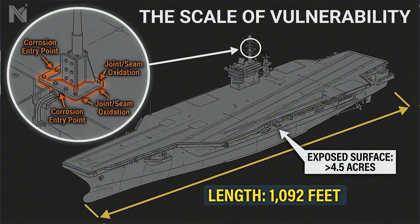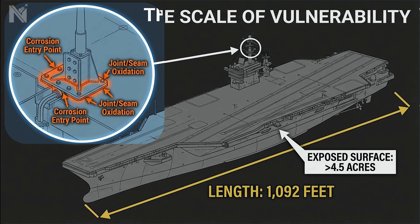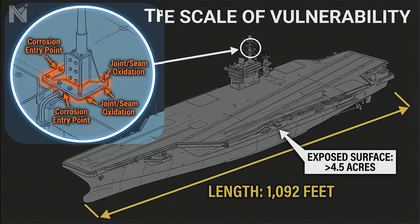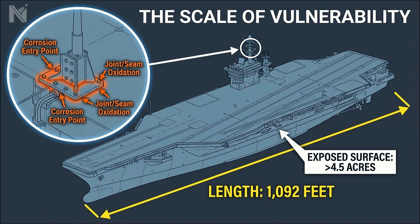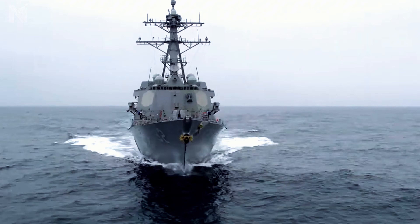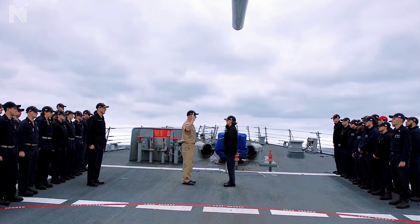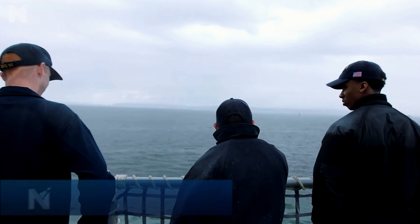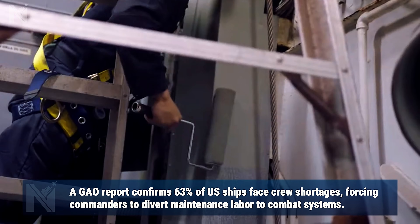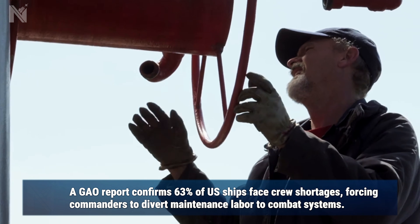Consider the scale. A Nimitz-class carrier is 1,092 feet long with tens of thousands of square feet of exposed surface — deck fittings everywhere, antenna mounts, weapon systems. Each bolt, seam, and joint is a potential corrosion starting point. The Navy also faces chronic workforce shortages, particularly in junior enlisted ranks — the bosun's mates and deck personnel who do maintenance work. A Government Accountability Office report found 63% of ships surveyed said workforce shortages made at-sea repairs extremely difficult.